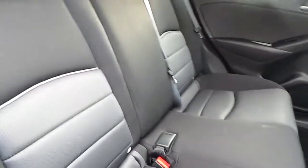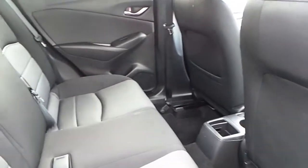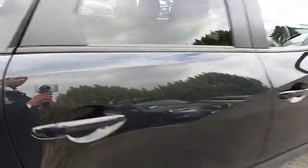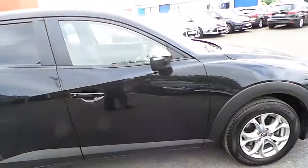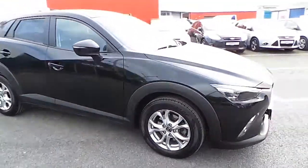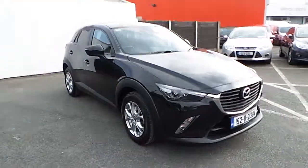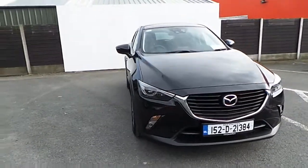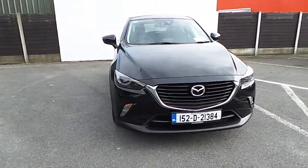Moving around into the rear. This Mazda CX-3 only has 9,600 kilometers on it. If you wish to view it or go for a demonstration, please contact Joe Duffy Mazda.